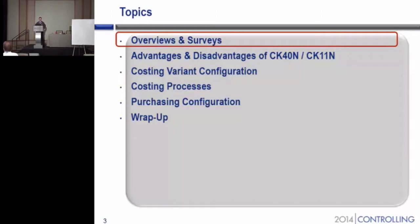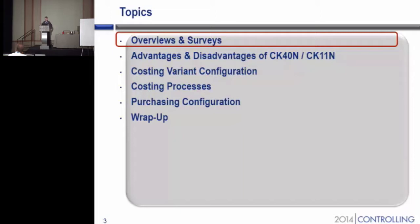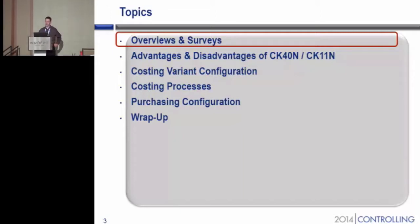We'll look at the costing variant and valuation variant configuration. I'll talk a little bit about Deere's costing processes, talk about the purchasing configuration — so a little bit beyond just the CO world, we're in the MM world with that — and then we'll do a little wrap-up.